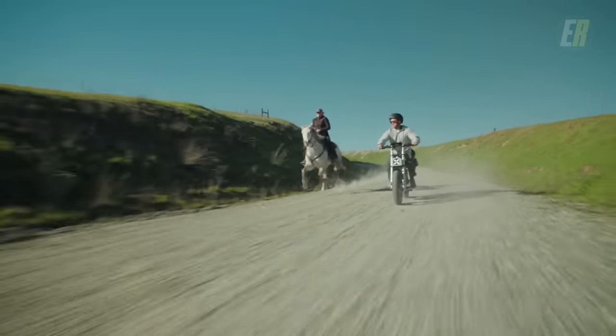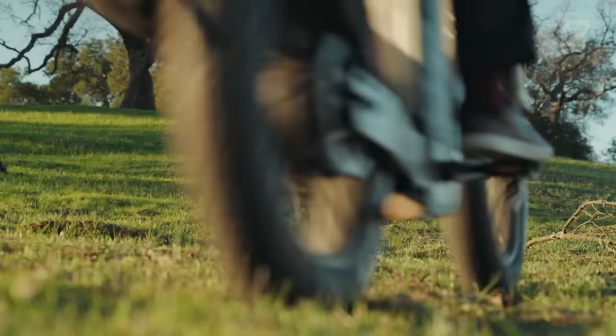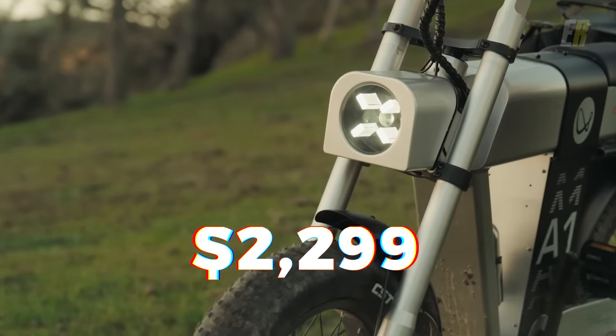The A1 is laden with smart digital features including a 4-inch LCD dashboard, the Async app, LED headlights, and a brake light. Prices start at $2,299.